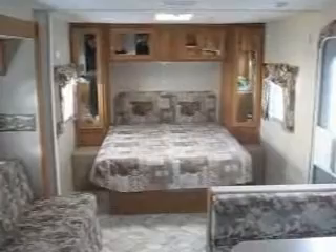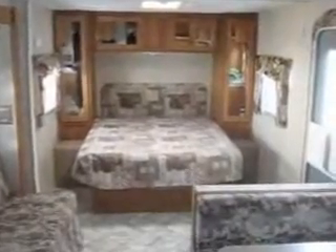Thank you for watching Advanced Camping and RV's virtual tour. Feel free to visit our website at advancedcamping.com to get more information on this and other units, or give us a call today if you want to know if this unit is still available.